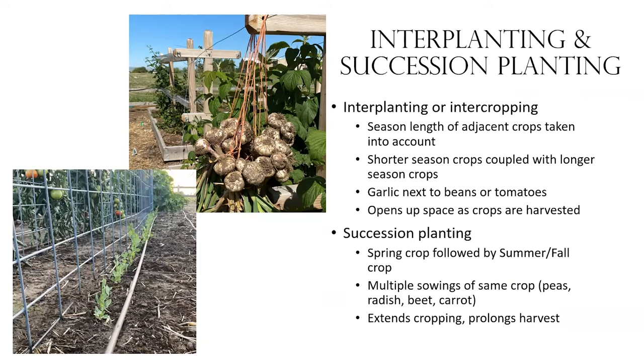We're also utilizing succession planting — a spring crop followed by a summer or fall crop in the same location, or multiple sowings of the same crop. My kids hated it because they had to eat the same crop multiple times. I would plant peas, then come back three weeks later and plant another set. With radishes I could get three or four different plantings. It's how to be a sneaky grower slash mom.